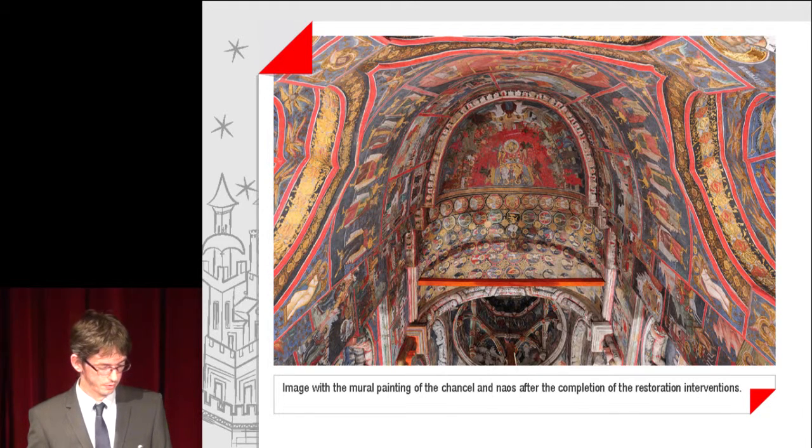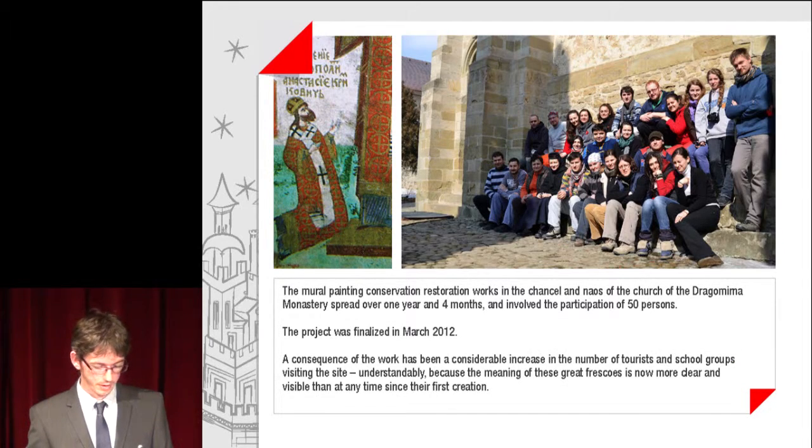The mural painting conservation-restoration works in the chancel and naos of the Church of the Dragomina Monastery spread over one year and four months, and involved the participation of 50 persons. The project was finalized in March 2012. Also shown is an image with the team of restorers. A consequence of the work has been a considerable increase in the number of tourists and school groups visiting the site.